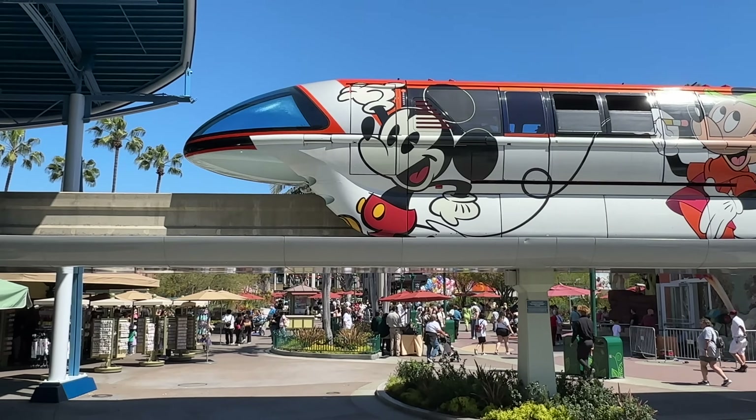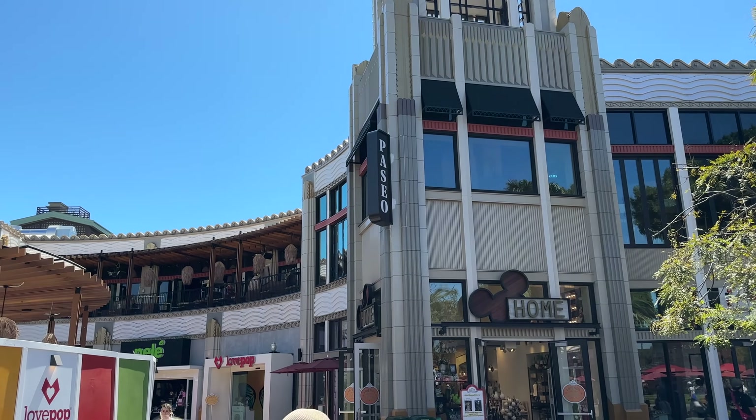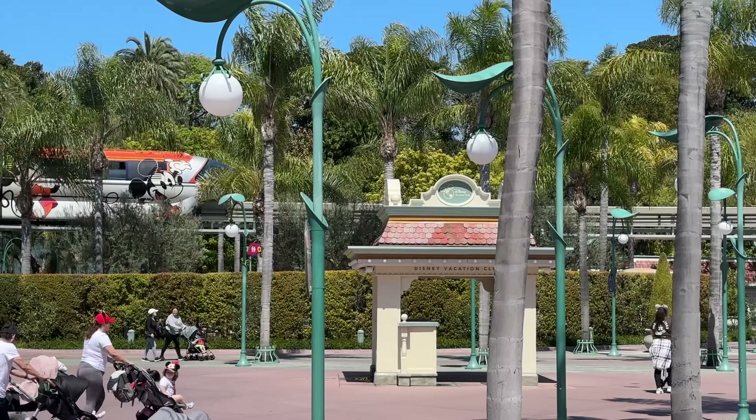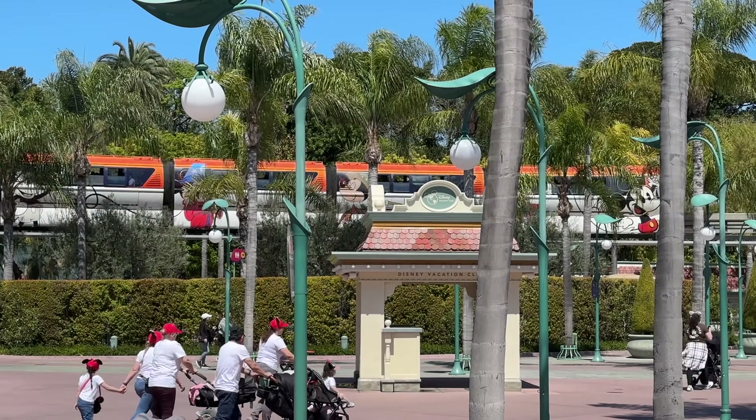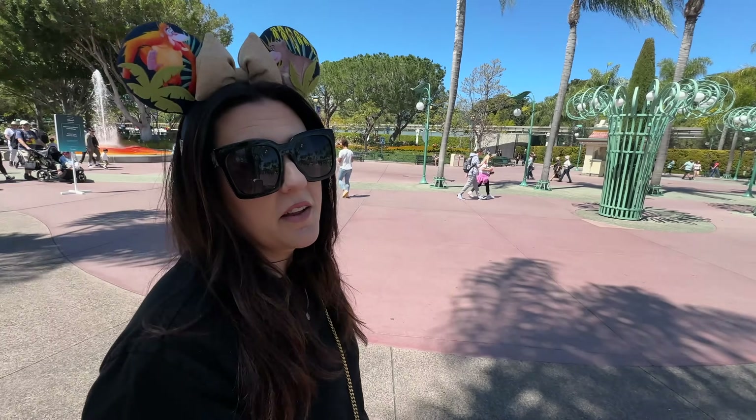Well hello everybody, welcome back to Best Life and Beyond. Downtown Disney update — major closures, so much going on. Lots of things closing, lots of things opening, changes everywhere. Make sure you pay attention because we have a lot to share. It is officially spring break here at the resort, and reservations will tell you that because there's none available.